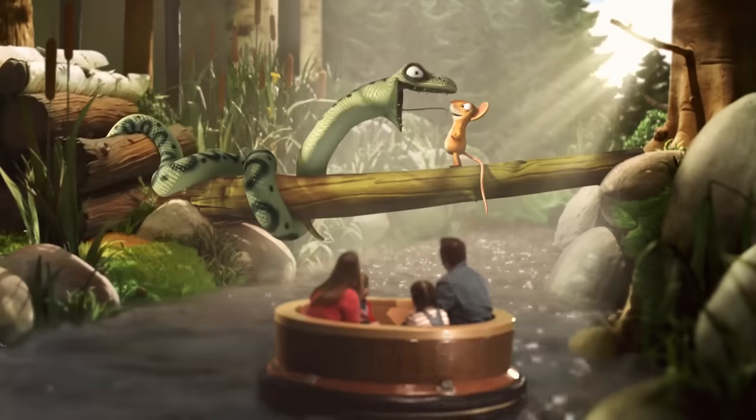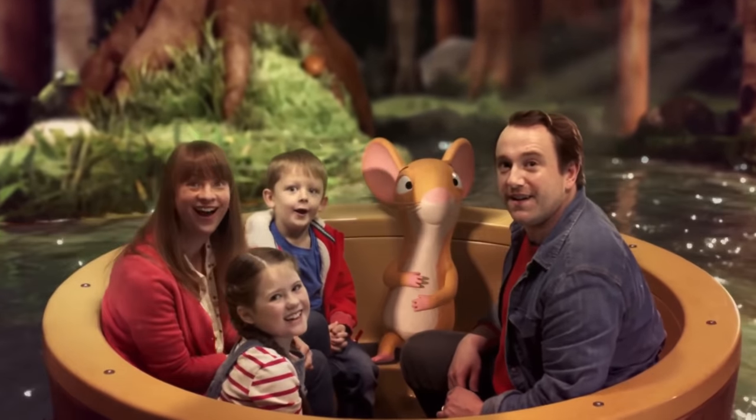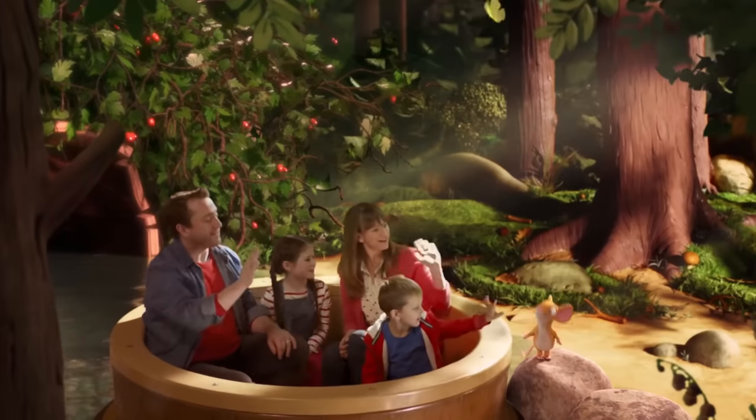Before we get on to the top 5, we have number 6, which barely missed out on that top 5 placement: Gruffalo River Ride Adventure, the replacement of the famous Bubbleworks Dark Ride. As much as I prefer Bubbleworks by a mile, Gruffalo is still an amazing re-theme of that ride. They kept half the fountains. The use of actual physical props and then projections and also screens is a great mix — they did it very well.